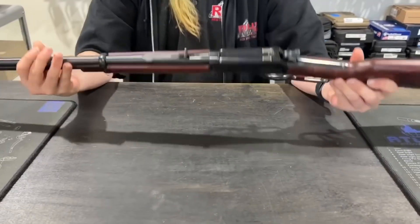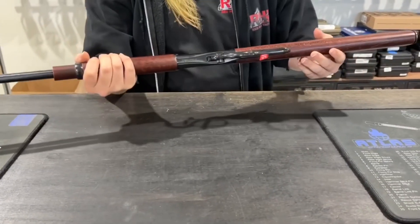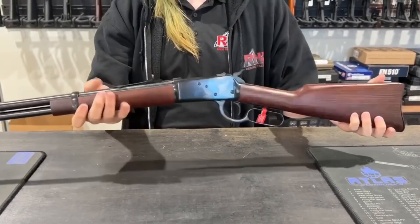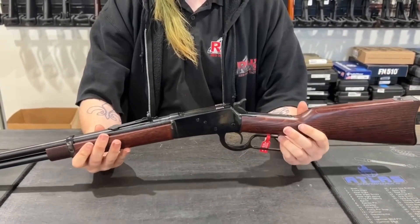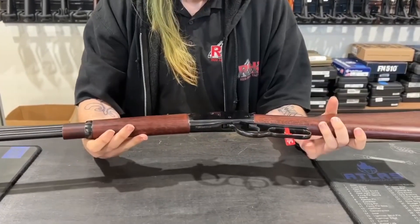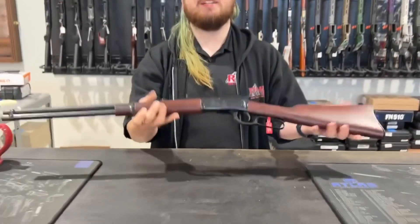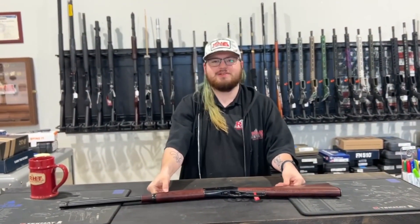It's overall a really nice gun. I myself like lever actions — they kind of remind one of the old Wild West, and this is just a really pretty gun. You can get it in store at 13024 Pennsylvania Avenue or on our website at redhilltactical.com.